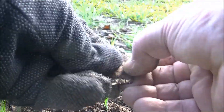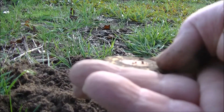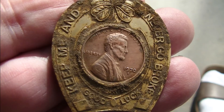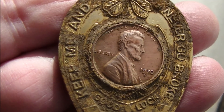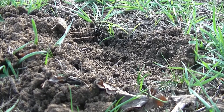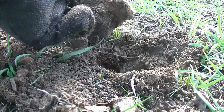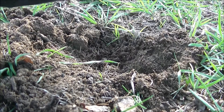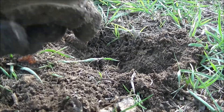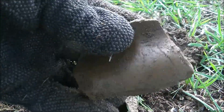What the heck? Looks like an old piece of pottery or just a broken roof tile or something.